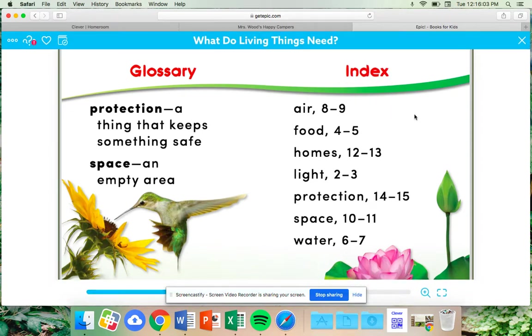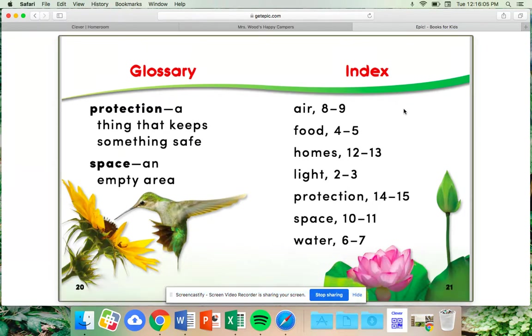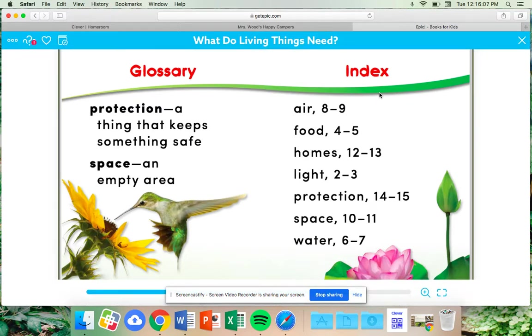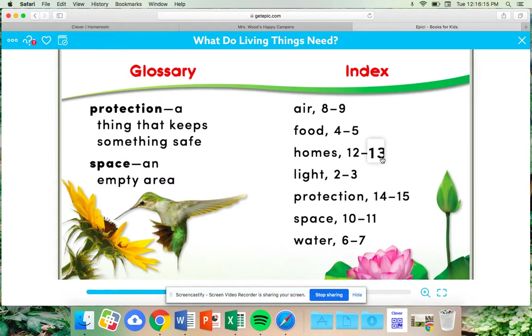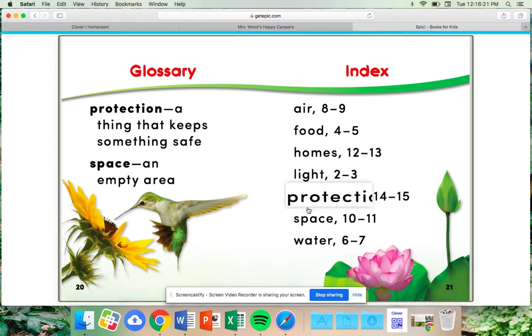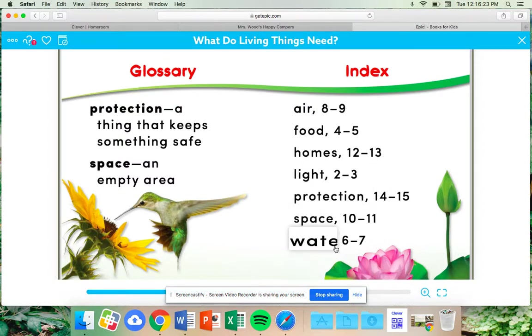Over here is another nonfiction text feature — this is our index. If you need to look up a word, you can turn to the index to find what page the word is on. For example: 'homes' is located on pages 12 to 13; 'protection' is located on pages 14 to 15; and 'water' is located on pages 6 to 7.